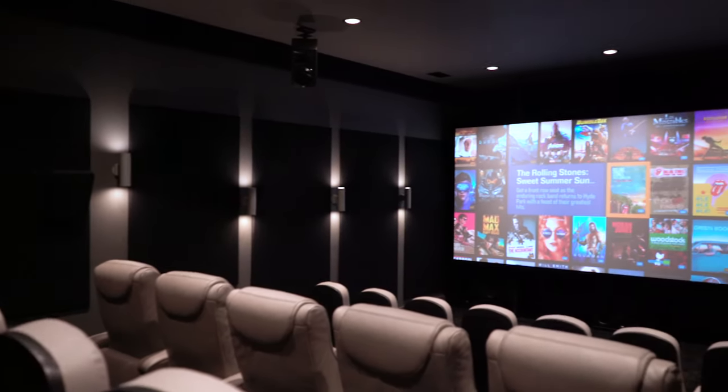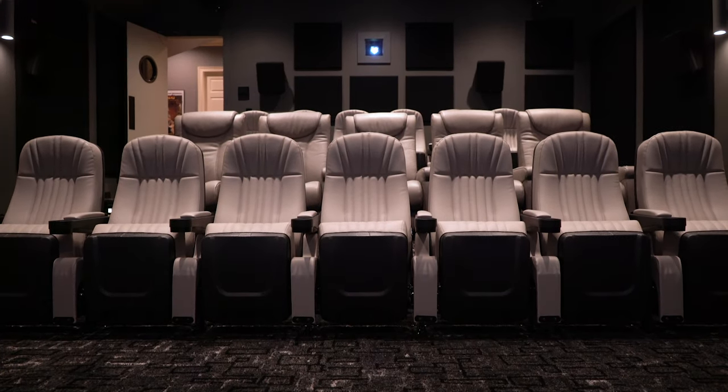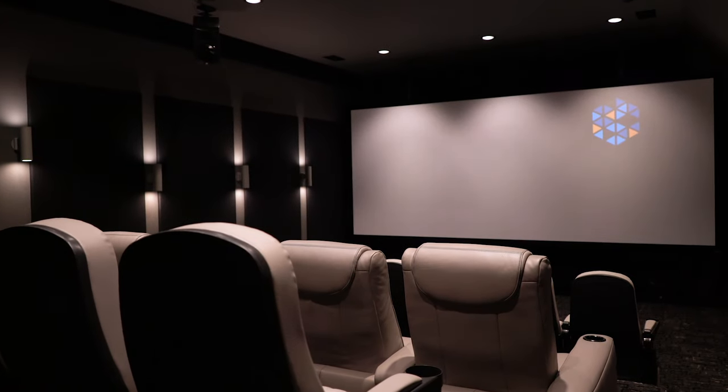Hey everyone, welcome to our very first home theater showcase video. I am on location right here in Raleigh. We've got our founder of AudioVice, Mr. Leon Shaw, with us today to talk about this incredible home theater that we just finished up. One thing that kind of took me away when I first walked in was the screen size and how awesome this room is, but I don't want to steal any thunder from you.